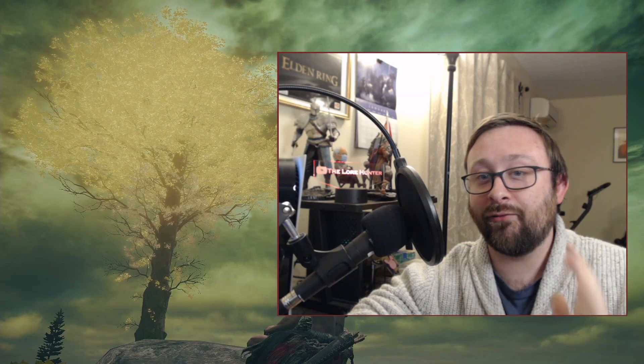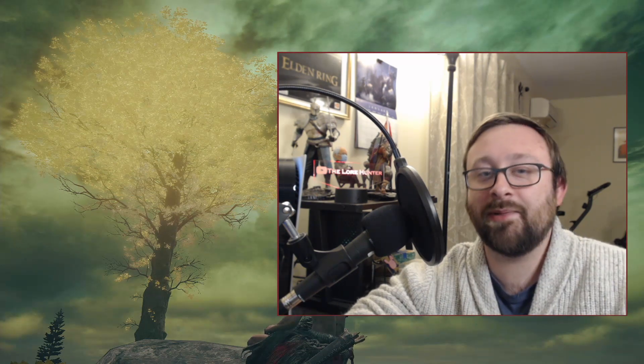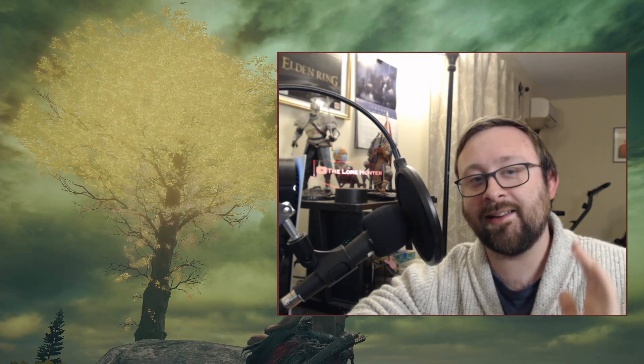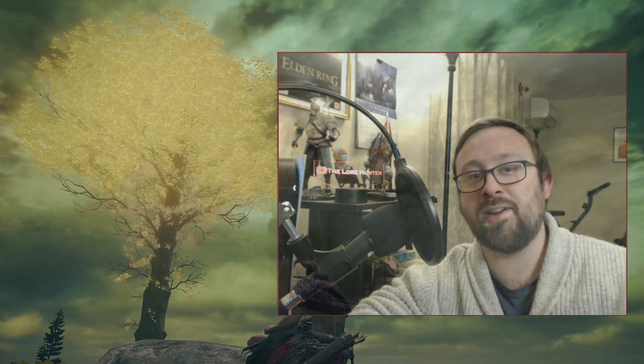And that is day 44. If you enjoyed this video, please consider giving it a like. If you want more lore content and you want to hear other ways in which I poorly pronounce words in my head, please consider subscribing to the Lore Hunter. Thanks for watching.